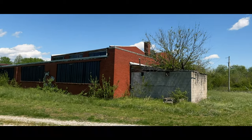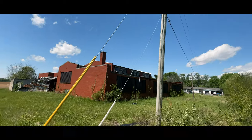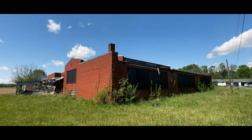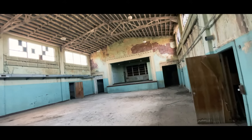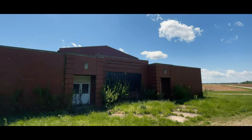Today we'll be exploring the Old Reed Consolidated School in Henderson County. The school opened in 1936 and served as a high school until 1955. Until 2002, the school served elementary students. No one knows why the building was left abandoned, but today we're going to see what's left.